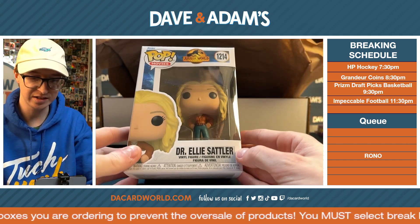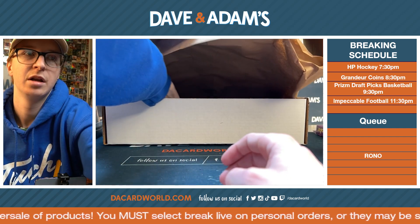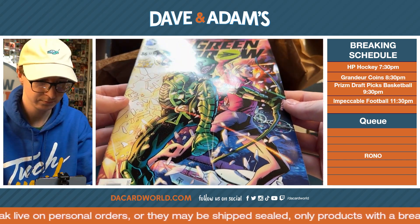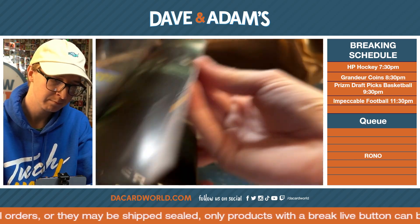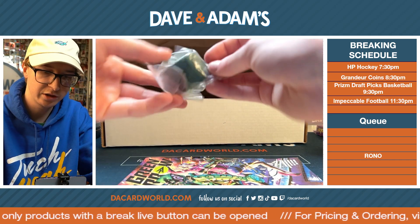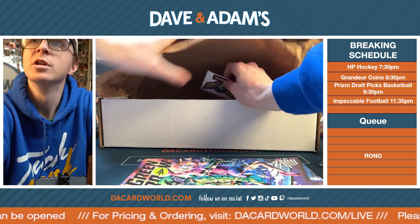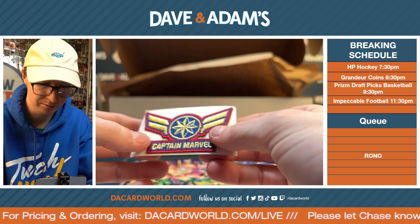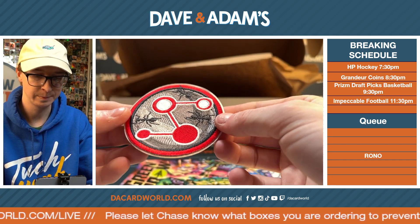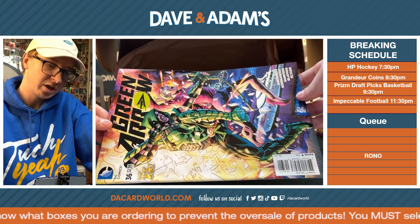We got Dr. Ellie Sattler from Jurassic World. The last thing in here is a comic book — wait, there might be something else. A Green Lantern comic book, not sure what issue, rated T for Teen. There's also a little Hulk guy, and there are patches in here too — didn't even notice these. You got a Captain Marvel patch — that's actually really cool — and an Ant-Man patch. Those are pretty cool; I haven't seen patches in these before.